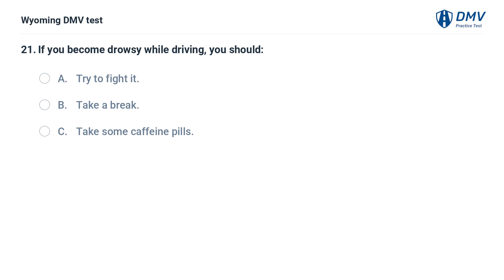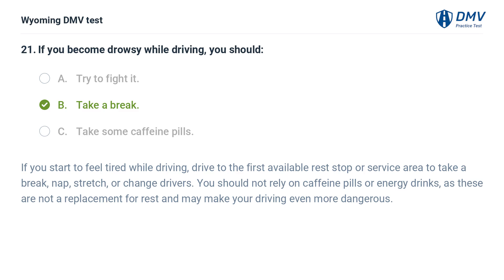If you become drowsy while driving, you should: A. Try to fight it. B. Take a break. C. Take some caffeine pills. Answer: B. Take a break. If you start to feel tired while driving, drive to the first available rest stop or service area to take a break, nap, stretch, or change drivers. You should not rely on caffeine pills or energy drinks, as these are not a replacement for rest and may make your driving even more dangerous.